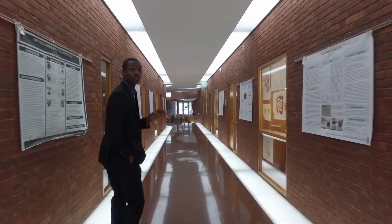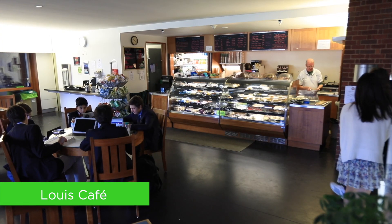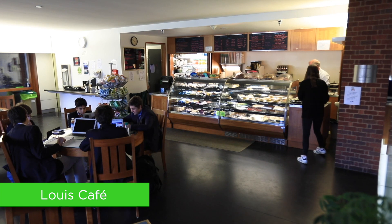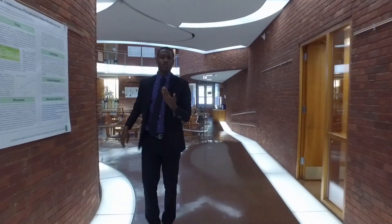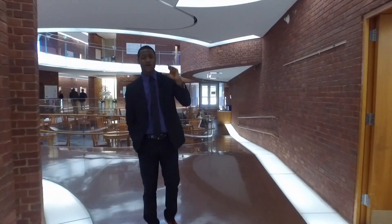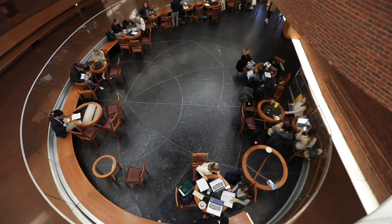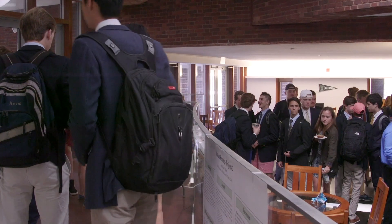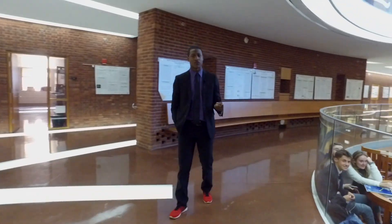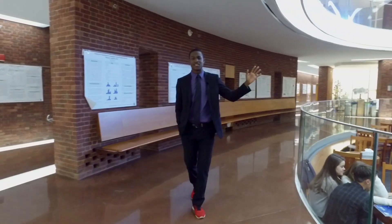We are now approaching the Lewis Cafe. This is one of two cafes here on campus. The Lewis Cafe requires money, which you would normally have on the ID card that I mentioned before. During free periods or on Friday and Saturday nights, kids are often in the Lewis Cafe buying food, hanging out with friends, doing homework. It has many different purposes.